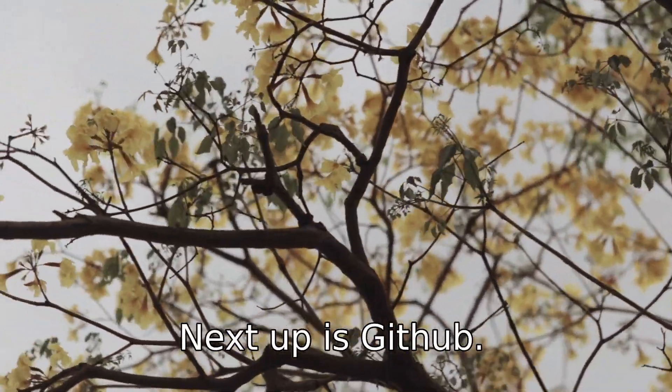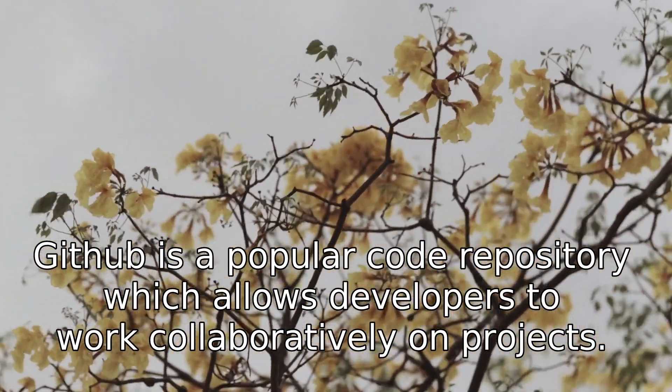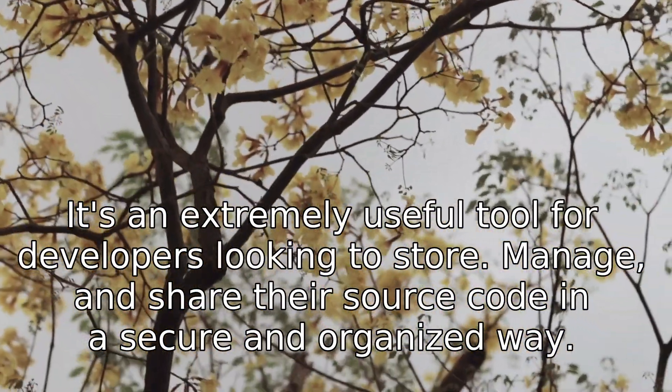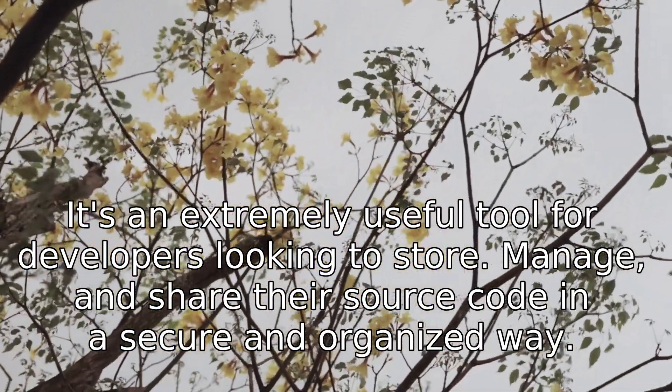Next up is GitHub. GitHub is a popular code repository which allows developers to work collaboratively on projects. It's an extremely useful tool for developers looking to store, manage, and share their source code in a secure and organized way.